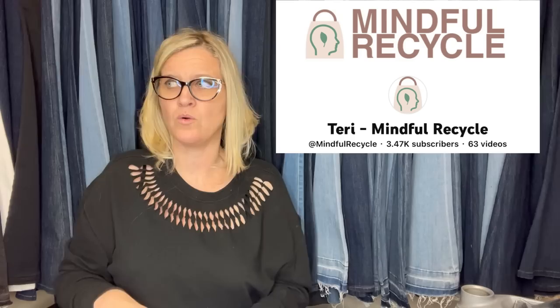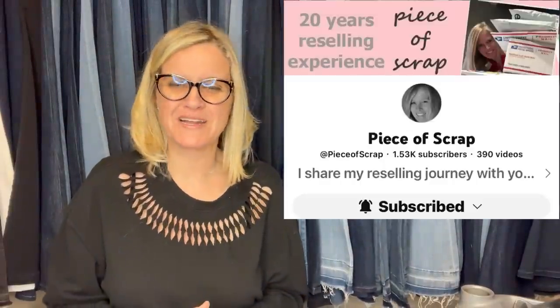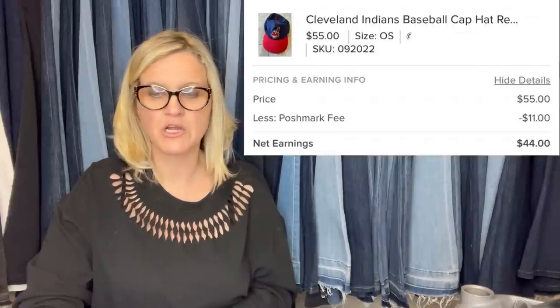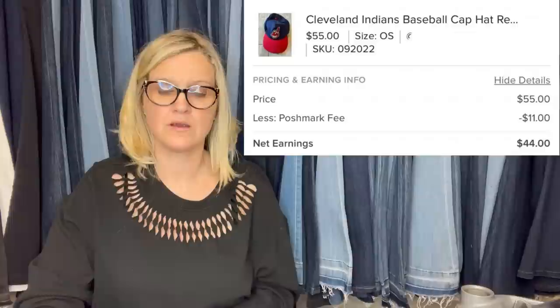You know who else sells encyclopedias and big book sets like this? Terry from Mindful Recycle — she finds these all the time and sells them for crazy money. The next one comes from Piece of Scrap, a newer Bolo Buddies member — check out her YouTube channel. She paid a dollar for this at Goodwill and sold it for full asking price of $55 on Poshmark. It's a Cleveland Indians baseball cap — retired Chief Wahoo snapback. Poshmark took $11, so her earnings were $44.